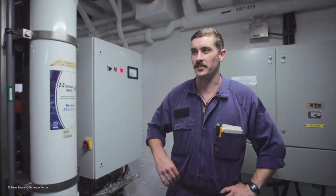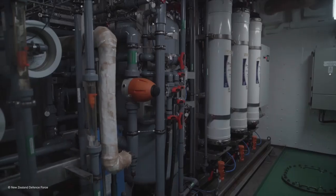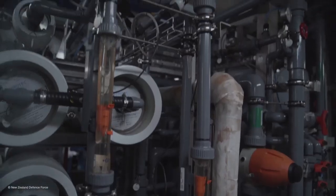Hi, I'm Will. I'm an LMT on Aotearoa and today we're down in the Aero compartment where we've got two desalination plants that provide the ship with fresh water.